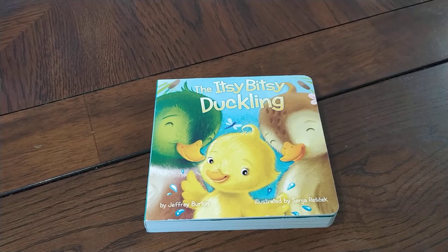Welcome to Pam's Reading Corner. Today we are reading The Itsy Bitsy Duckling by Jeffrey Burton.